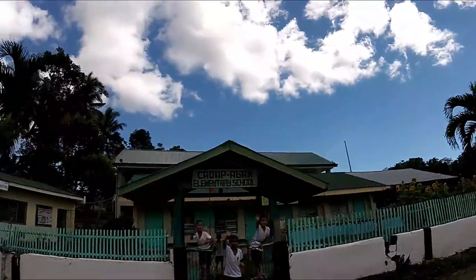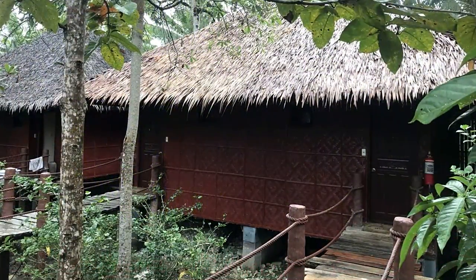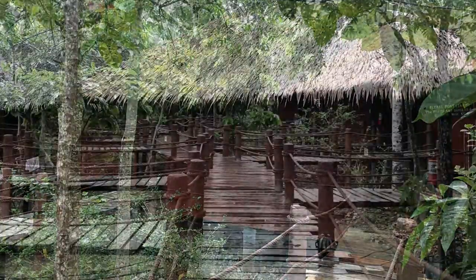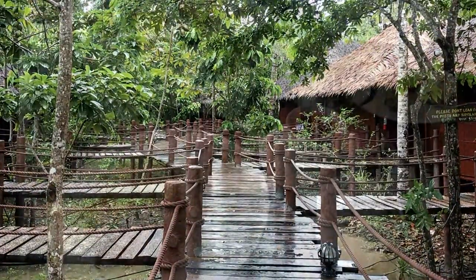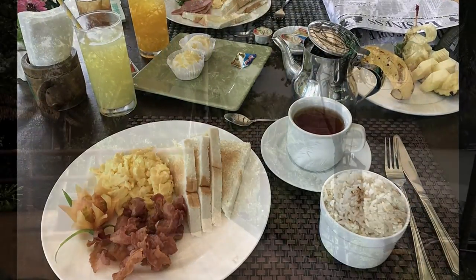We set up our home base at the Loboc River Resort. It's a great little hotel where there are basically little bungalows right on the river. We highly recommend this place. It's very central, they had a great breakfast every morning, and there are actually plenty of things to do directly from the hotel.